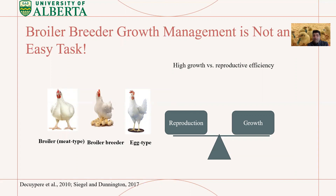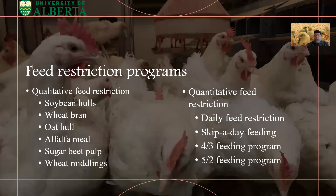We need to make a balance between growth and reproduction — meaning we really need to optimize body weight and body weight gain. The solution is implementing feed restriction programs to control excessive growth and to prevent female broiler breeders from reaching their full growth potential. We have two types of feed restriction programs.